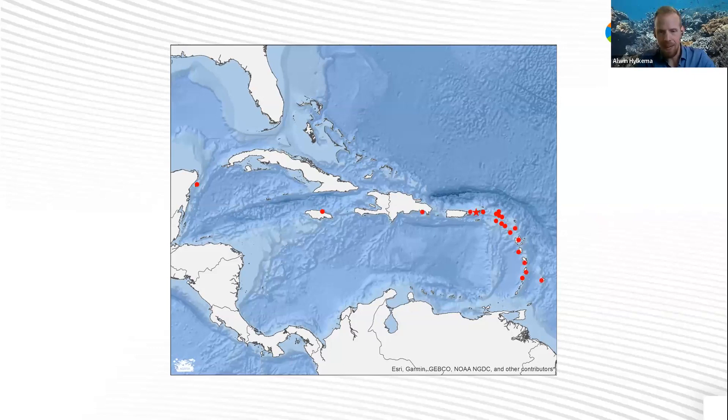The die-off further spread to the Dominican Republic and other Eastern Caribbean islands in May. Then by end of May or June, Florida and Curaçao were also reporting die-offs, and finally Aruba in July. And that's where it stopped, at least at that moment. We didn't hear any observations in the remainder of 2022.